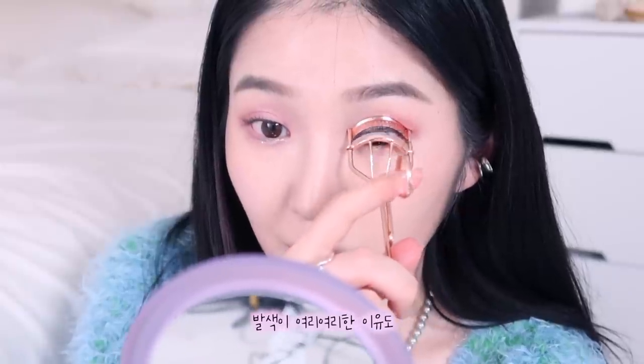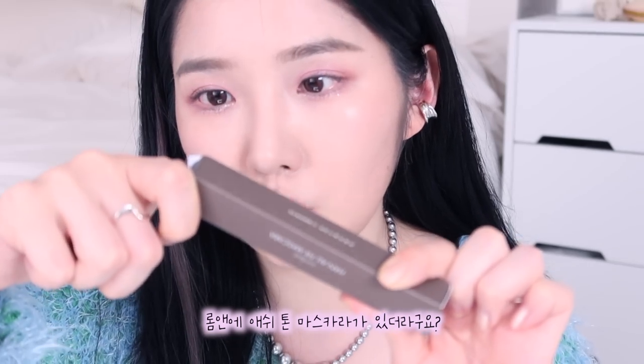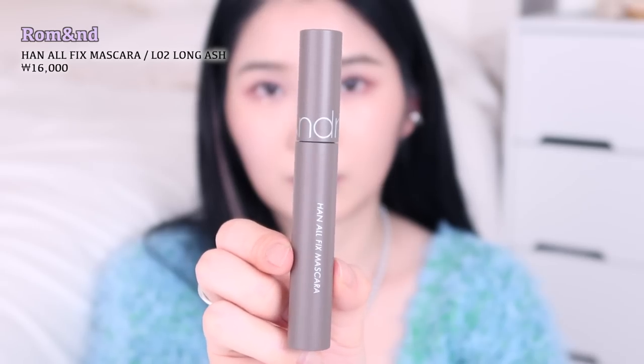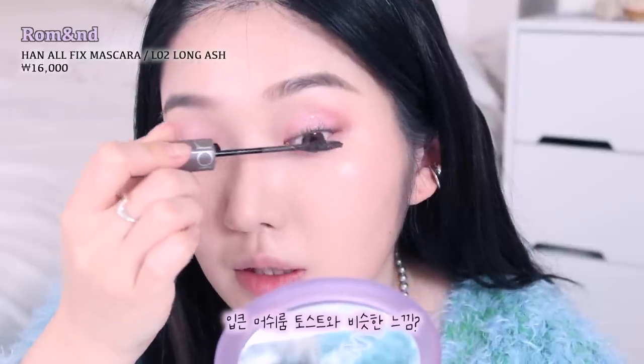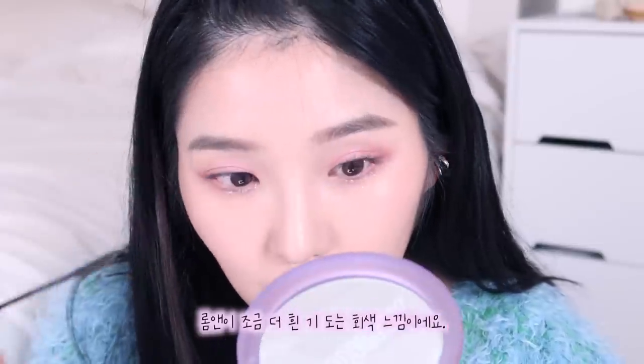이제 뷰러를 사용해서 속눈썹을 찝어볼게요. 섀도우가 탁한 느낌 없이 핑키쉬한 느낌이 딱 살아나니까 왜 여쿨라들을 위한 팔레트인지 알 것 같아요. 발색이 여리여리한 이유도 있겠죠 - 음영 진하게 놓지 말라고요. 한동안 아파서 메이크업을 오래 쉬었더니 속눈썹이 강해졌나봐요. 롬앤에 애쉬톤 마스카라가 있길래 쿨톤 분들을 위해 만든 것 같아서 같이 구매했어요. 입큰 머쉬론 토스트 마스카라랑 비슷한 느낌인데, 깔끔하게 발려서 괜찮네요.